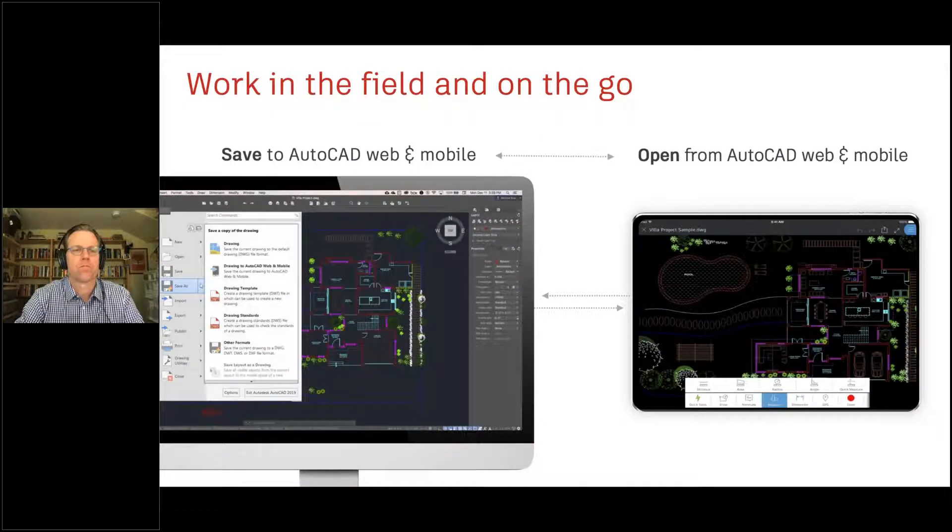To enable better workflows across desktop, web, and mobile, we've made it easier to access your data. When you save to AutoCAD web and mobile from desktop, you have direct access to those files from AutoCAD web or mobile — pick it up, add information, save it back, and it'll be there when you return to your desktop. This is a powerful way to use Autodesk cloud technologies to take your DWGs wherever you go.